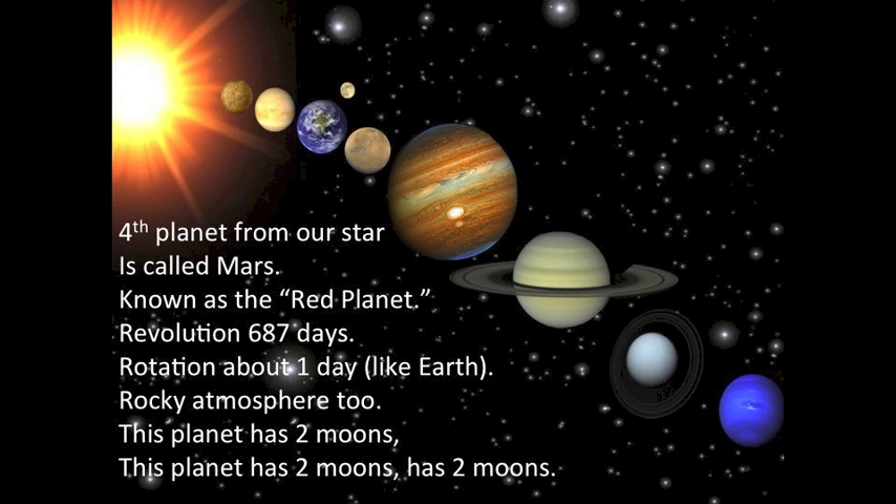The fourth planet from our star is called Mars, known as the red planet. Revolution 687 days, rotation about one day like Earth. Rocky atmosphere too. This planet has two moons.